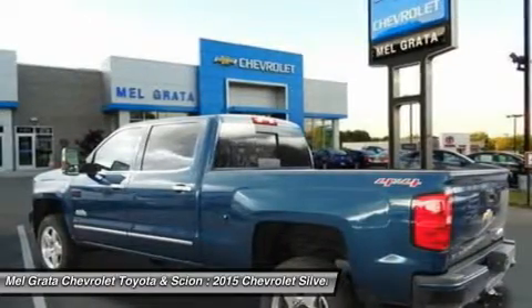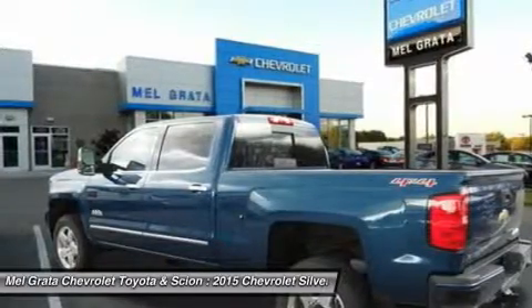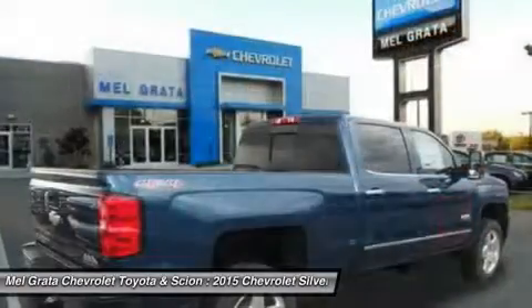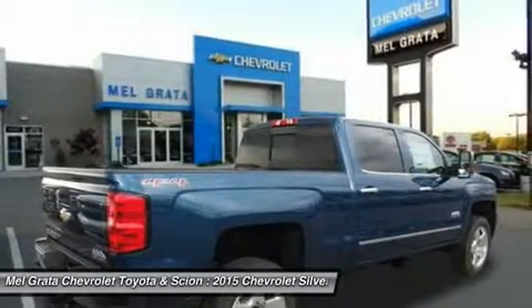with approximately 90% of peak torque available at only 2,000 RPMs. The Silverado 2500 HD is also available with a version of the Vortex engine that allows the use of compressed natural gas.